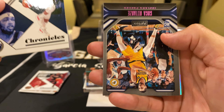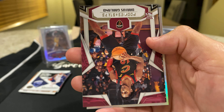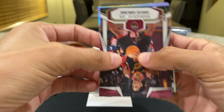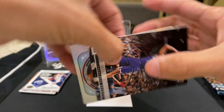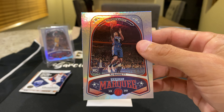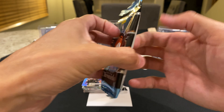Brandon Ingram, a pink parallel — Goga — Darius Garland, and another Marquee Matchup. Who is this? That is RJ Barrett! I did not get an RJ Barrett Marquee Matchup the last time I opened this.